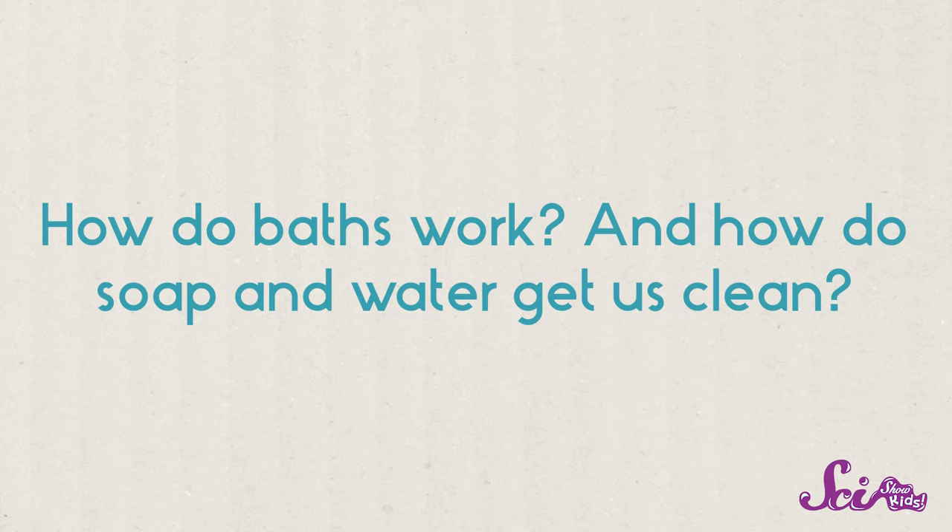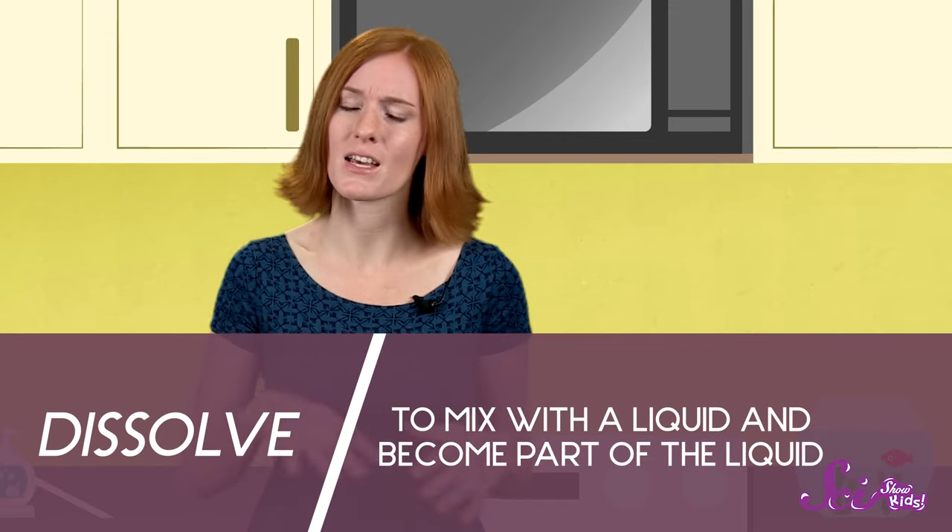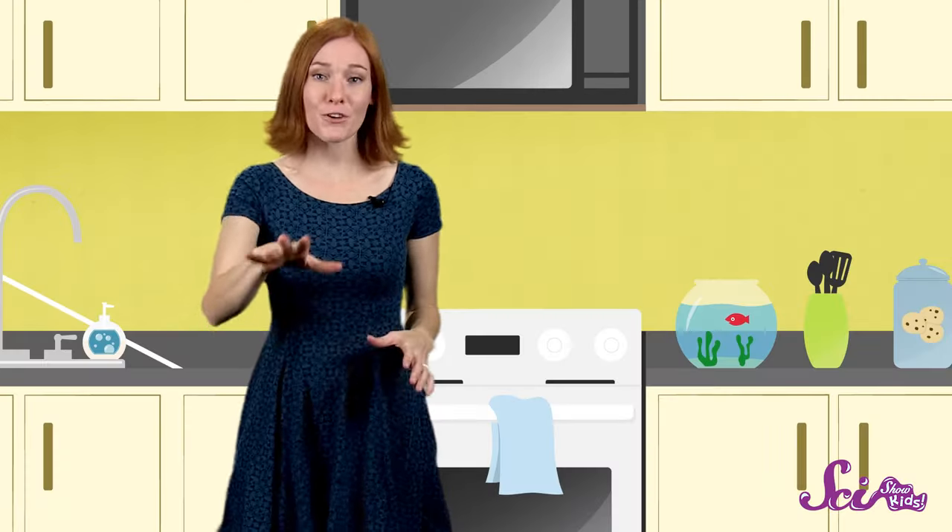Another great question! First, water is good at dissolving a lot of things. When I say water dissolves something, I mean that it breaks it down into smaller pieces that get mixed in with the water.